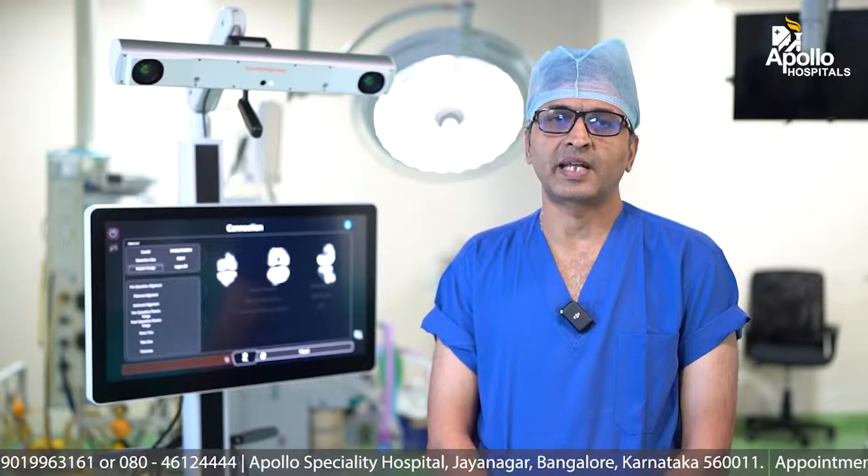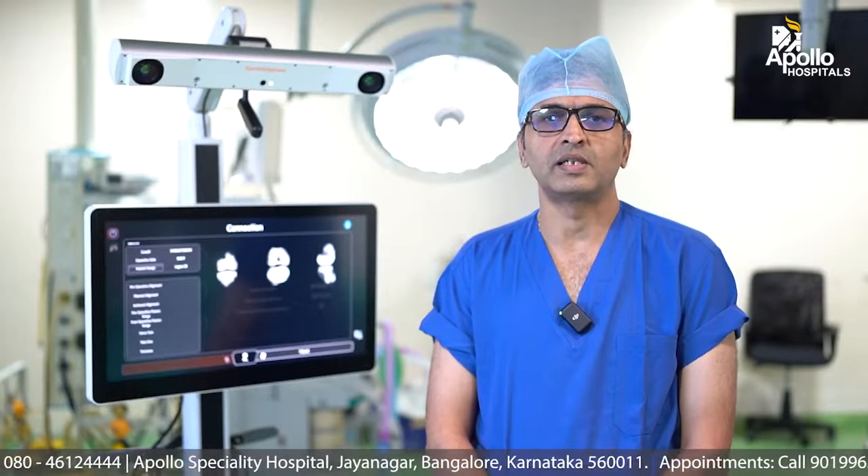So knee arthritis, when it is severe, when the pain is intractable, when you are unable to walk, is the ideal time when you need to go for a knee replacement surgery.